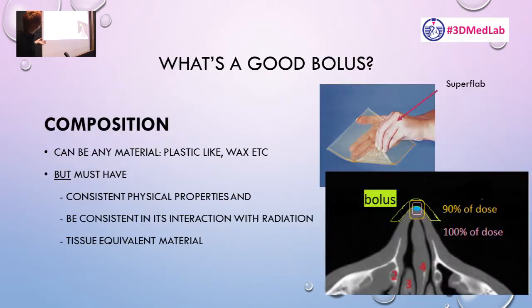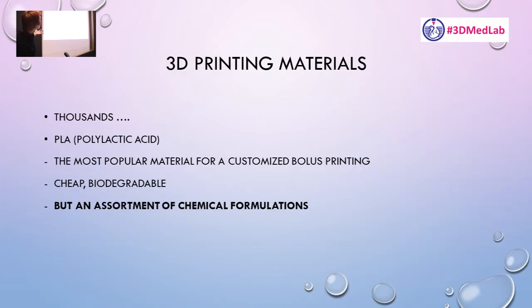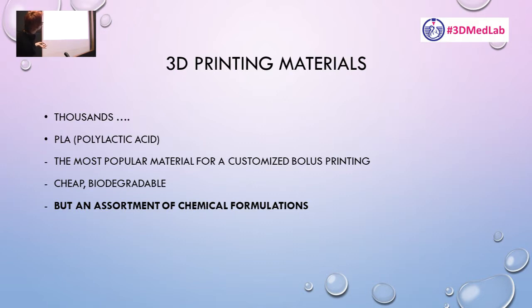And that's what this study was all about. Composition is important. PLA, even though its chemical formula is fairly simple, apparently has a slightly different composition depending on the manufacturer, and it's doped with other chemicals as well. So we went around Melbourne and ordered bolus discs — one centimetre thick, five by five centimetres — printed from different vendors.